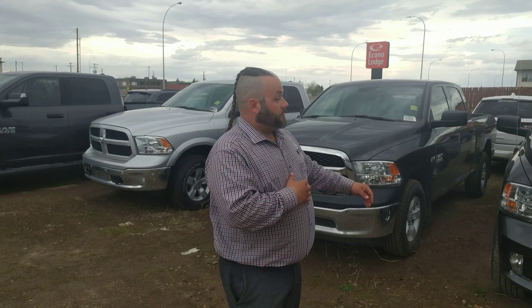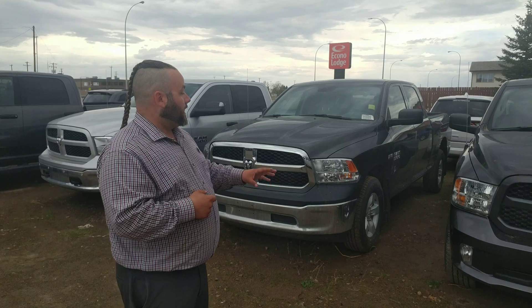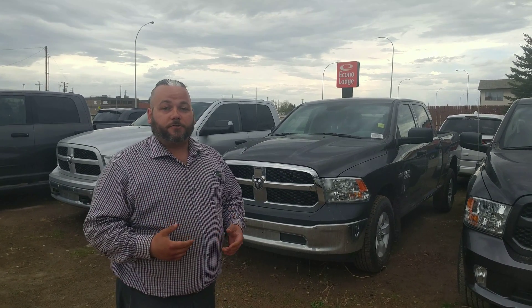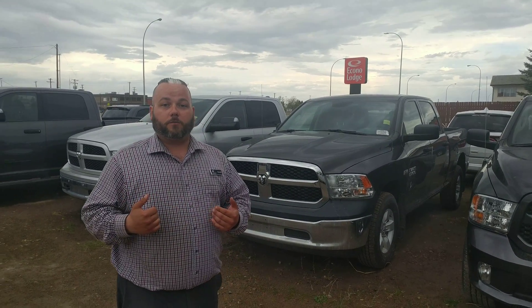This one has the Express package. The paint matched bumper is a nice little feature, you get some nicer looking rims, and it makes a great credit builder. It's a great place to start if you want your truck to look great on the outside but be more affordable.